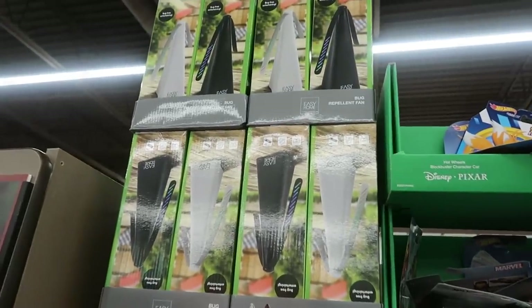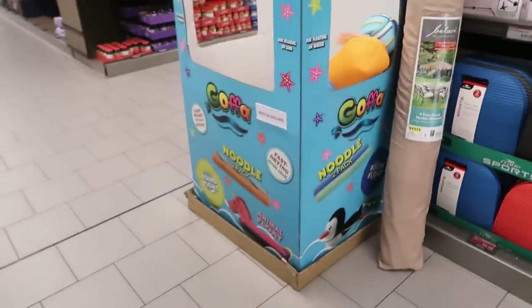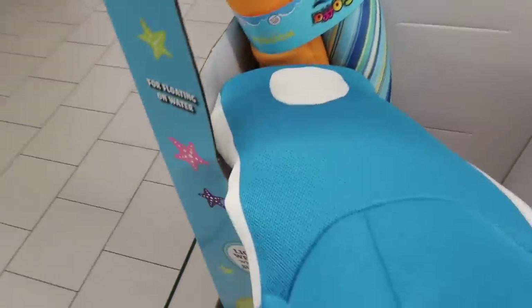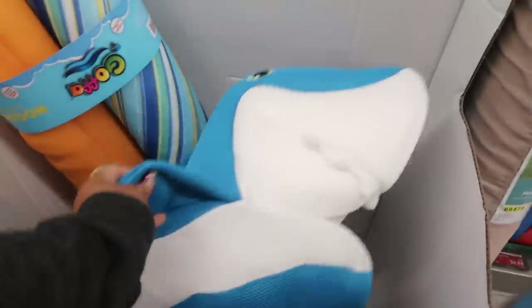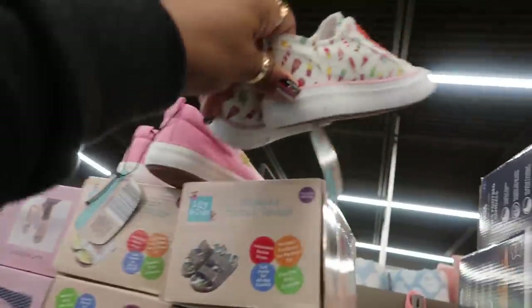At the end there are pool noodles and round floats. You can get a two-pack of noodles for $30, or the big shark float with teeth. The individual noodles are cute with little ice creams all over them.